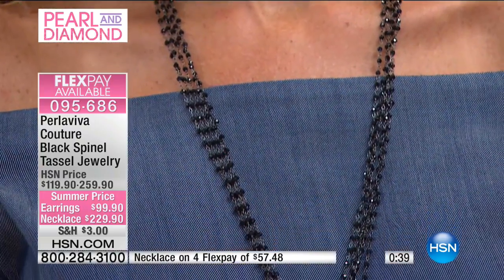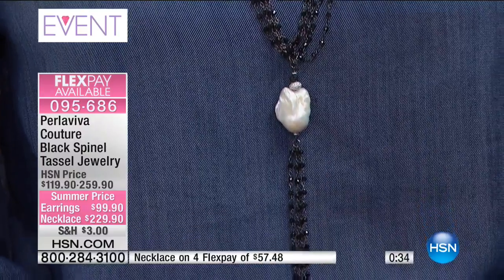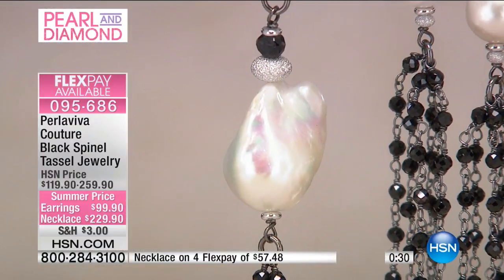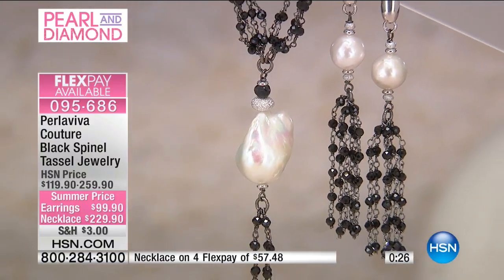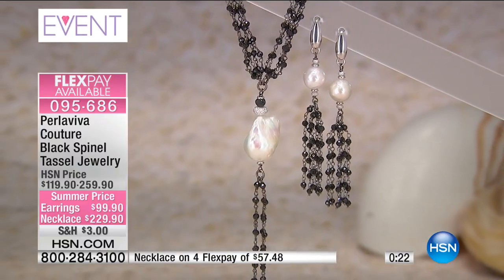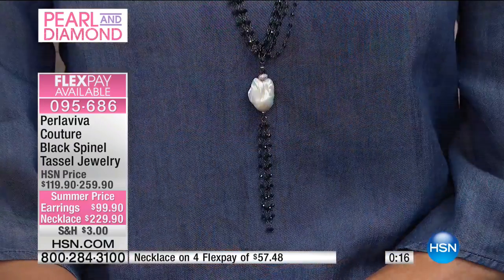40 exactly in the necklace and two dozen in the earrings. We will sell every last one of these — congratulations to everybody. You will not be disappointed. The design process in itself takes weeks — we want to make sure that we have the perfect amount of strands, the right gemstones. Here we have the black spinel, the most reflective, paired purposely with our pearls.